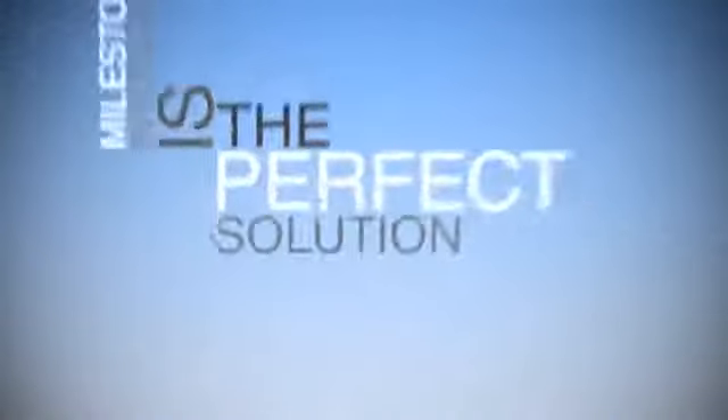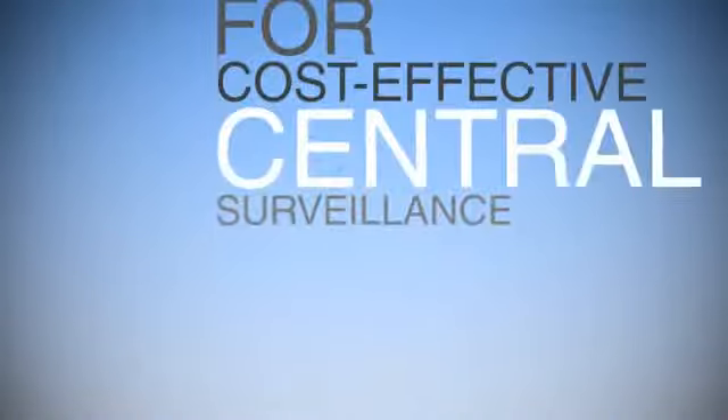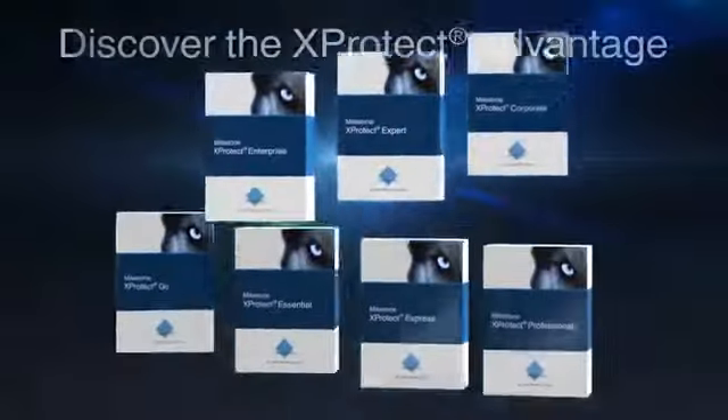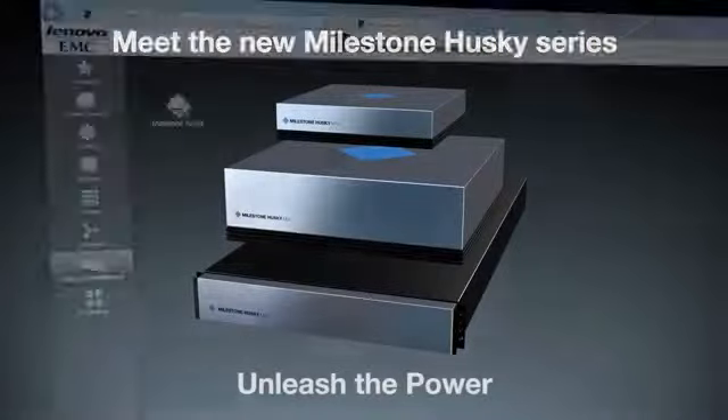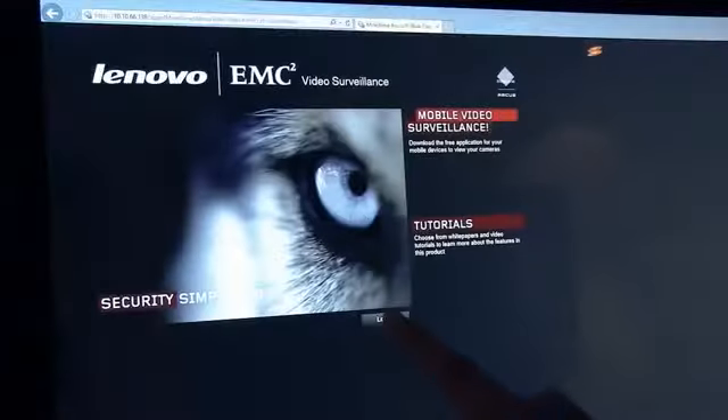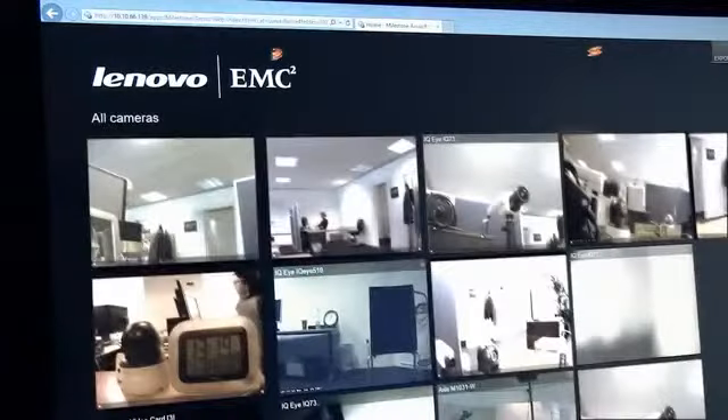Milestone Interconnect is the perfect solution for cost-effective central surveillance across geographically dispersed sites. It combines the full range of Milestone products with X-Protect Corporate to create one cohesive and powerful security solution. All X-Protect video management software, Milestone Husky series of NVRs, and Milestone Arcus embedded appliances are supported by Milestone Interconnect.